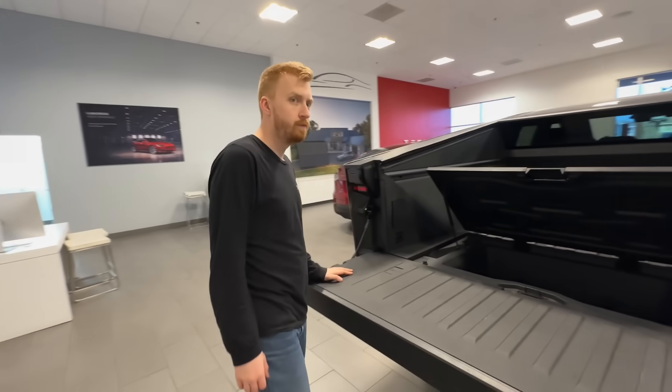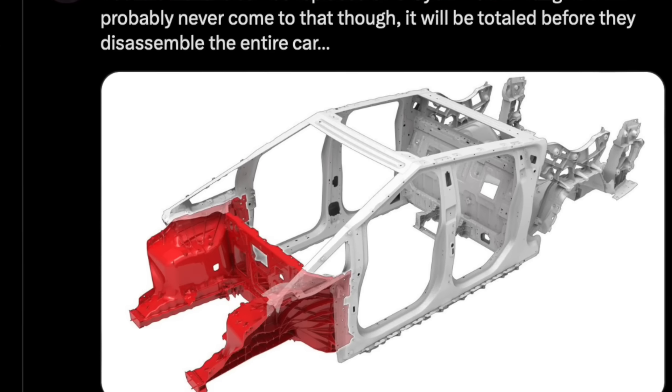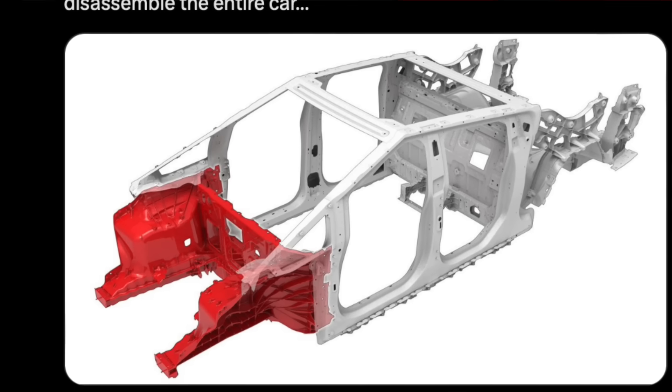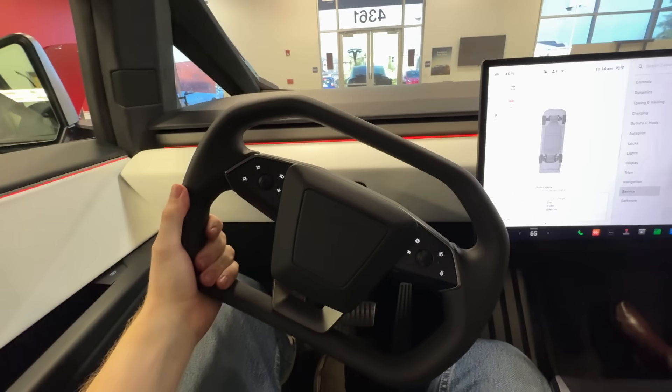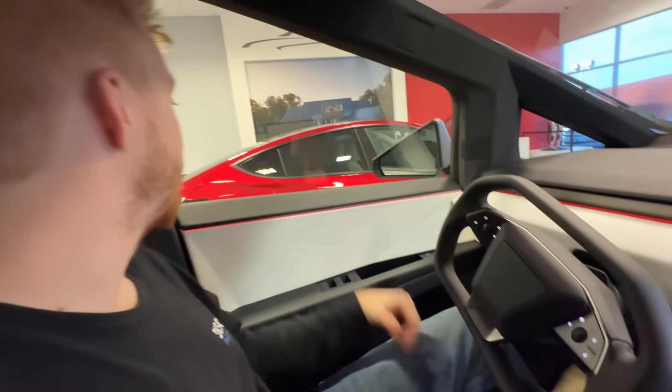Seeing Tesla put that attention to detail into repairability — and the Cybertruck owner's manual revealing those design attributes — proves they plan to flood the market with these things. The price is really high right now because demand is high, but over time, as demand tapers off for the $100,000 Cybertruck, they can unlock more demand by releasing the $80,000 Cybertruck, which qualifies for the tax credit and gets it down closer to $72,000. Then they can introduce the rear-wheel drive Cybertruck, and probably around that time they'll have newer 4680 cells with better energy density, better charging curve characteristics, and better range, designed a lot more like a Model Y than a Model X.